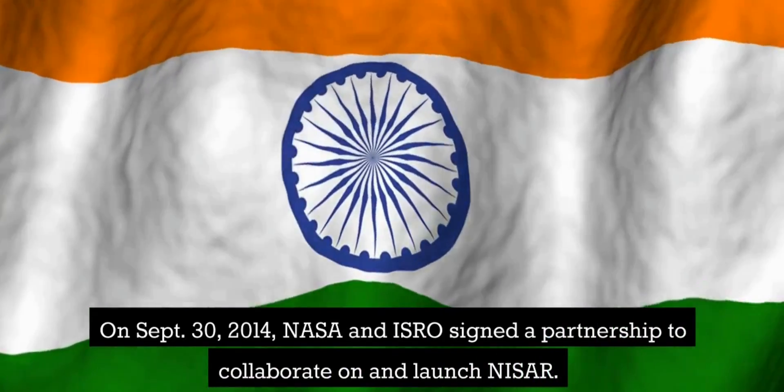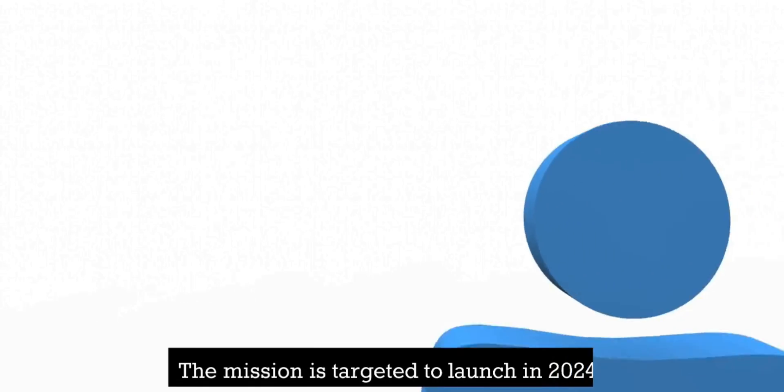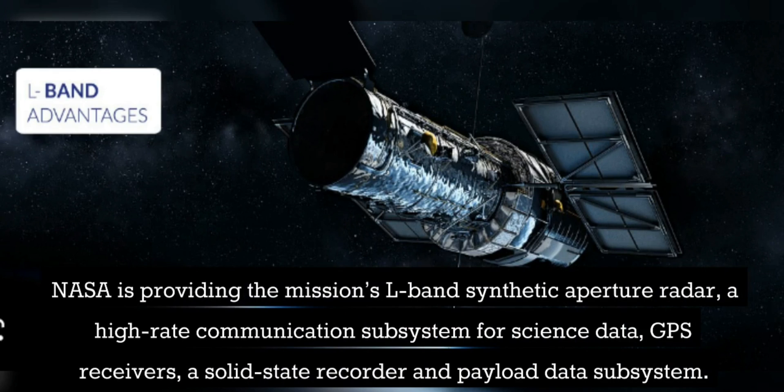On September 30, 2014, NASA and ISRO signed a partnership to collaborate on and launch NISAR. The mission is targeted to launch in 2024. NASA is providing the mission's L-band Synthetic Aperture Radar, a high-rate communication subsystem for science data, GPS receivers, a solid-state recorder, and payload data subsystem.